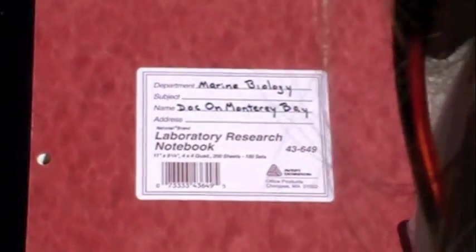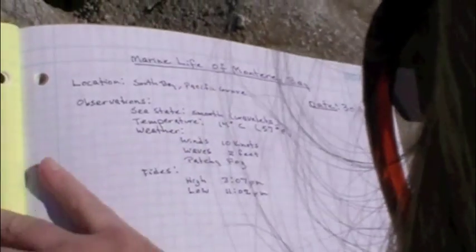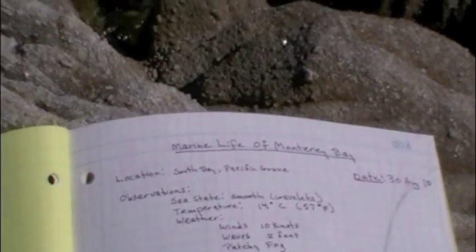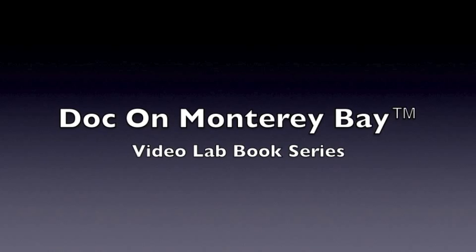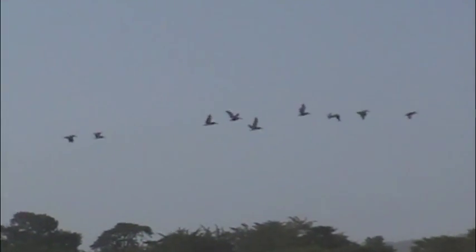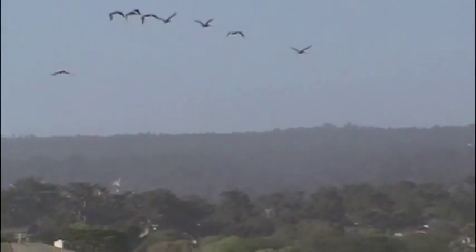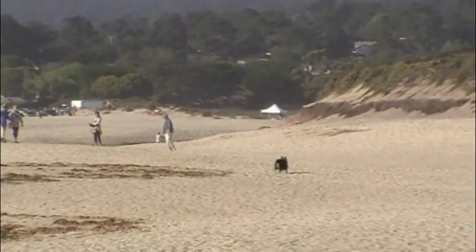Hi, I'm Carol Reeb, and this is Doc on Monterey Bay. Each year in winter, many of us plan a journey home. Some of us will fly, others might walk. But if you're a Carmel River steelhead trout, you've got to swim. And that could be a problem.